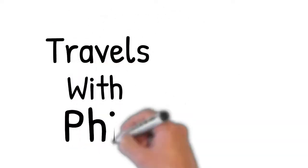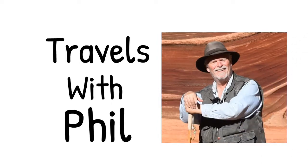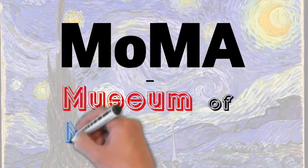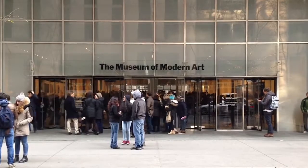Hi and welcome to Travels with Phil. I'm Phil Constantine and on this episode we are in New York City. Pardon my throat, I have a bit of a cold. We're going to be visiting the Museum of Modern Art, or MoMA as the locals like to call it, and it has a wide variety of very famous paintings inside.